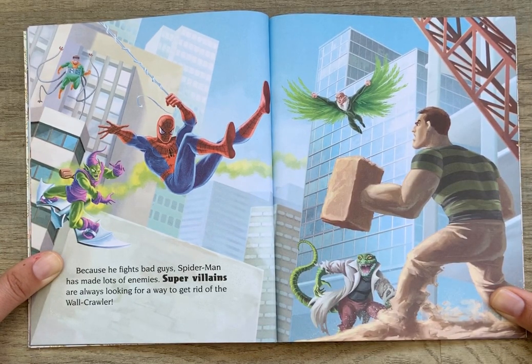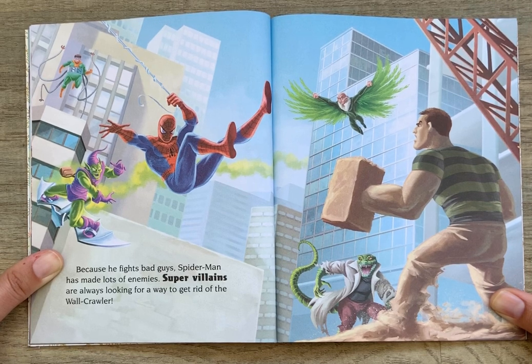Because he fights bad guys, Spider-Man has made lots of enemies. Super villains are always looking for a way to get rid of the wall crawler.